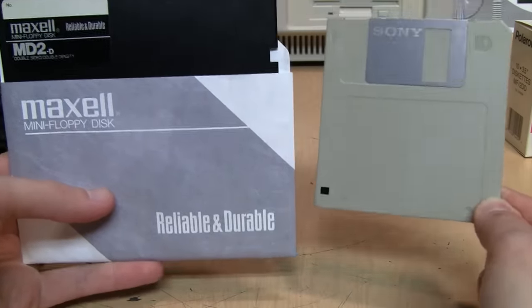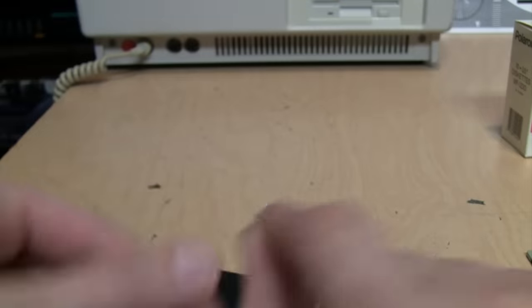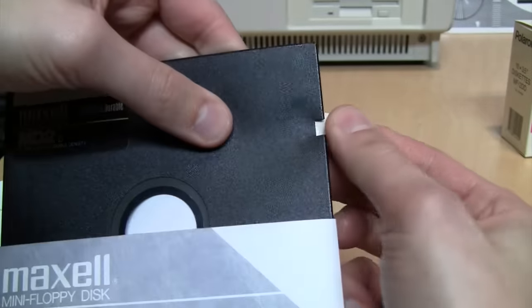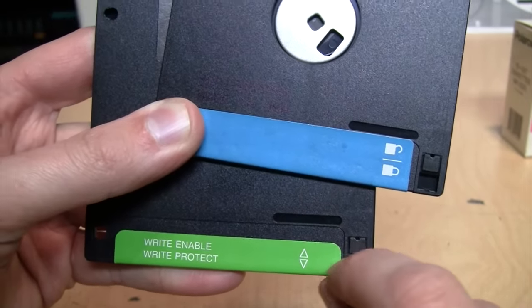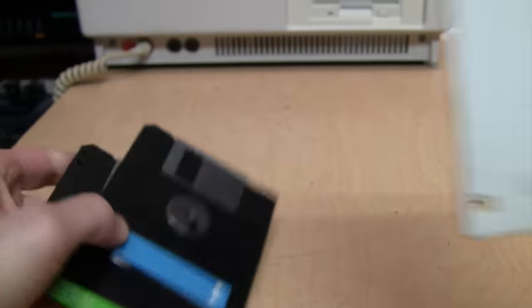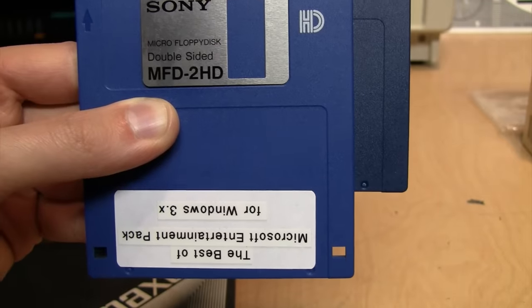Another advantage of three and a half inch diskettes is write protection. With five and a quarter inch disks, a notch indicated it was okay to write to the disk, so when you wanted to write-protect it you had to use stick-on labels to cover up the notch — and sometimes these would get stuck and ripped off inside the drive when removing the disk. With three and a half inch diskettes, write protection has a built-in sliding tab: leave it up to enable writing, or slide it down to write-protect the disk. Commercially pre-recorded software would often come without the sliding tab, making it permanently write-protected.